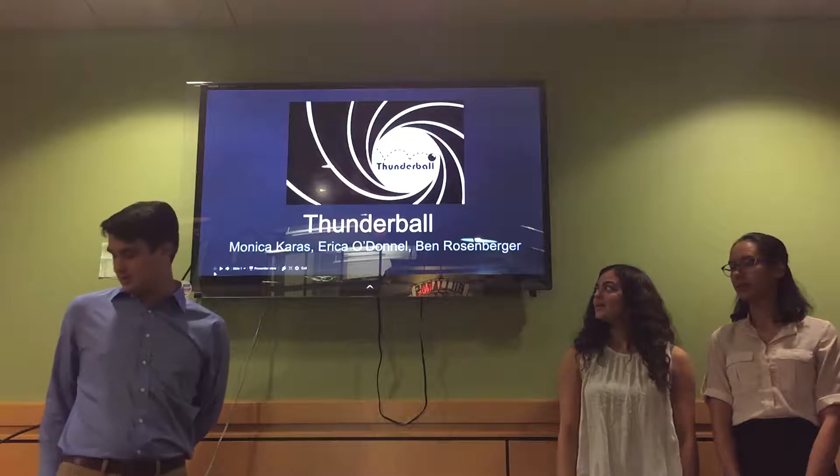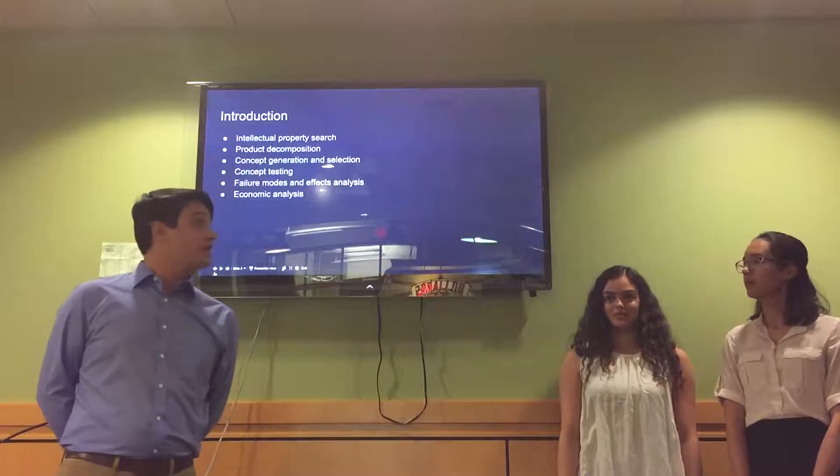Hi, my name is Erica O'Donnell. Hi, I'm Monica Karras. I'm Ben Rosenberger. And we're Team 65, also known as Thunderball.